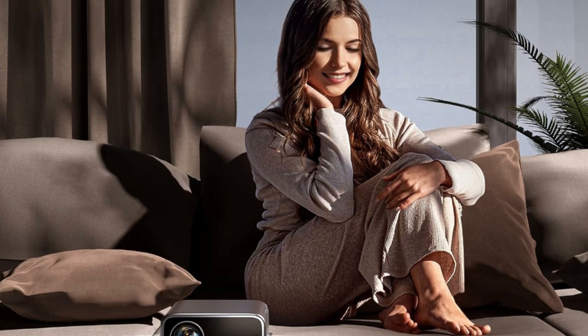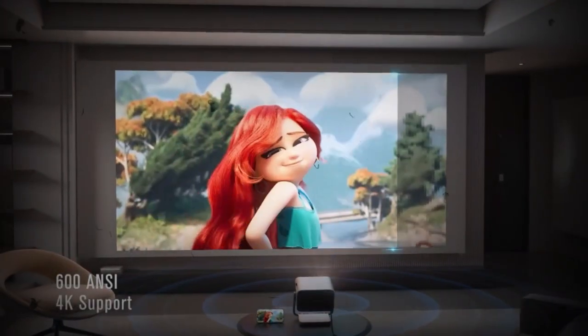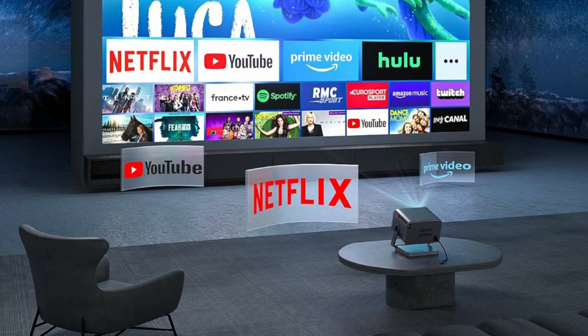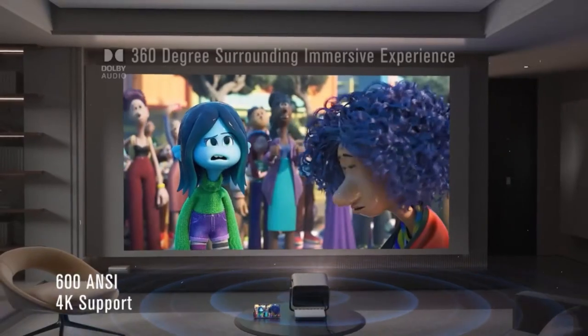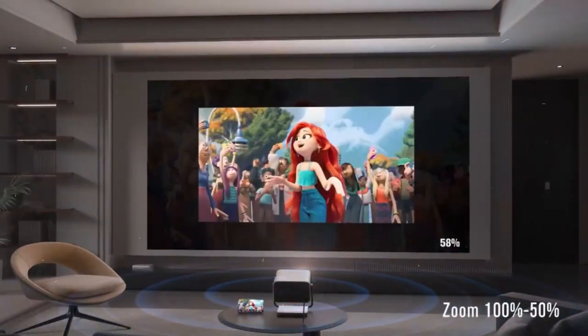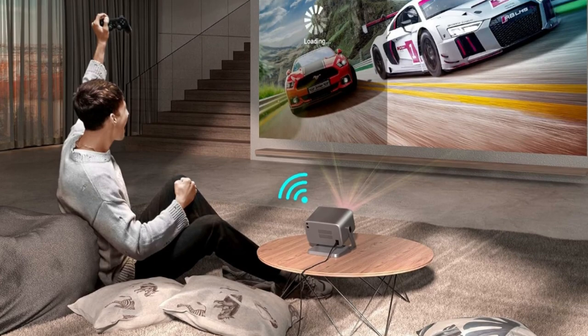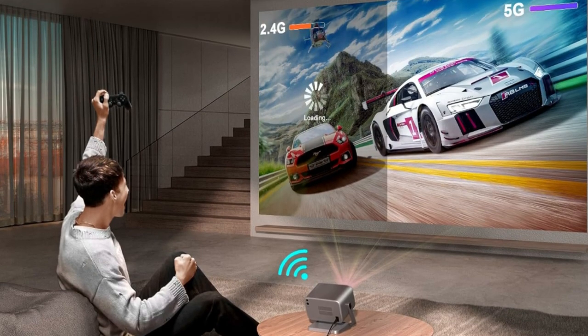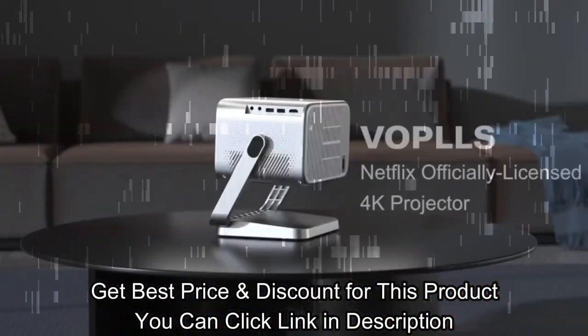The VoPLLS Projector utilizes state-of-the-art AI focusing and displacement gyroscope technology that detects in real-time and automatically corrects within 3 seconds to ensure a clear projection. Equipped with a 6D keystone correction function, it can automatically adapt to any wall and remove the restriction of placement. The 180-degree rotatable stand simplifies installation and realizes the best projection effect in any scene.